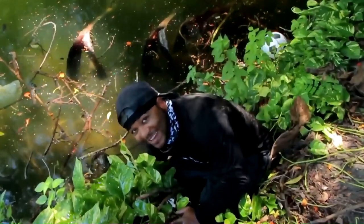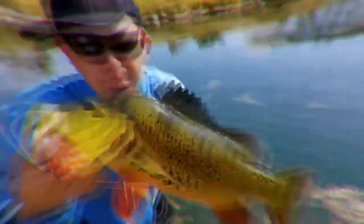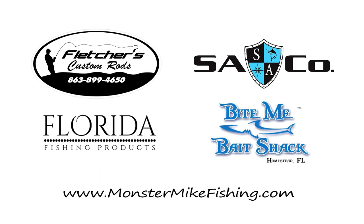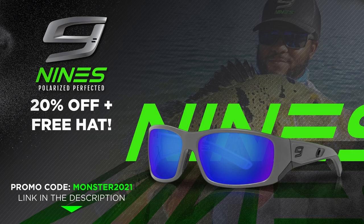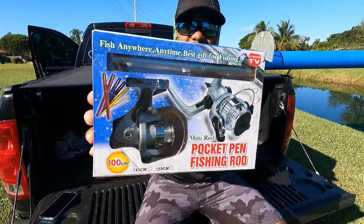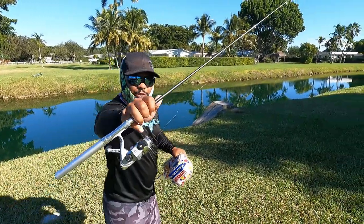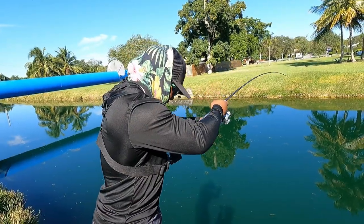Hey guys this is Monster Mike and you're watching Monster Mike Fishing. Previously on Monster Mike Fishing: we're gonna open this — it's a pen fishing rod. We're gonna show you that this pen rod is the world's best. Let's go catch a fish on the pen rod.